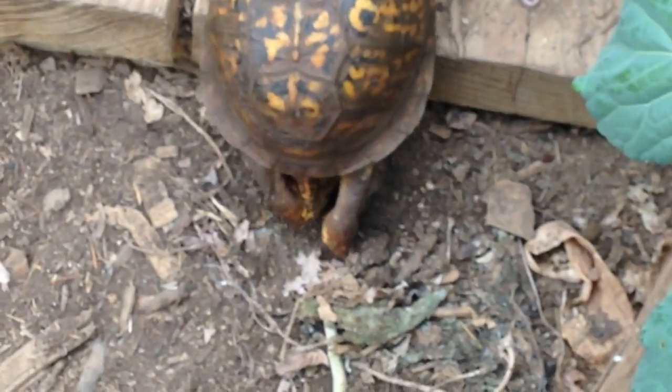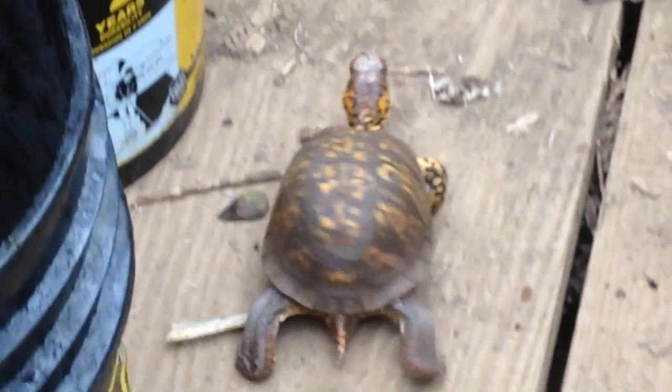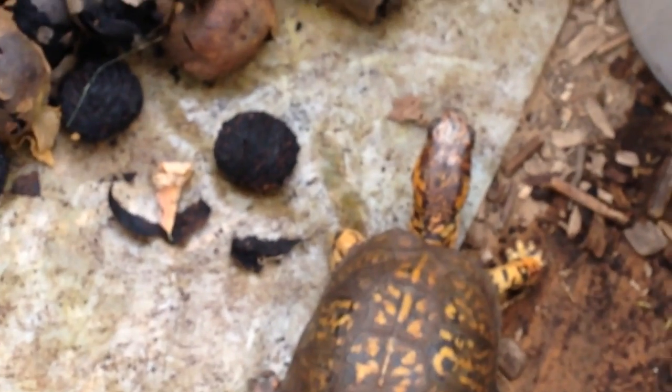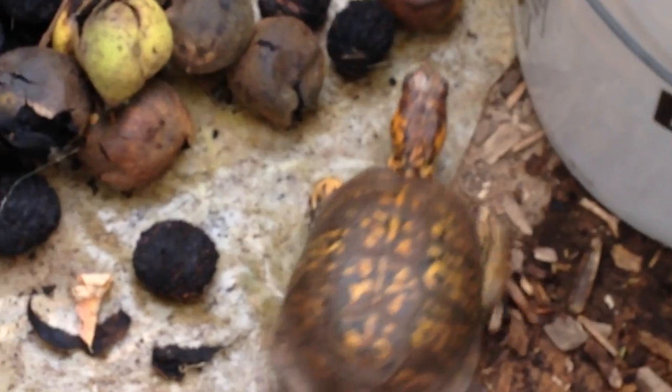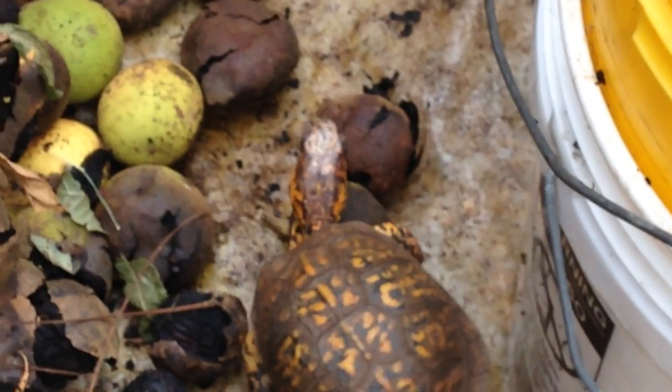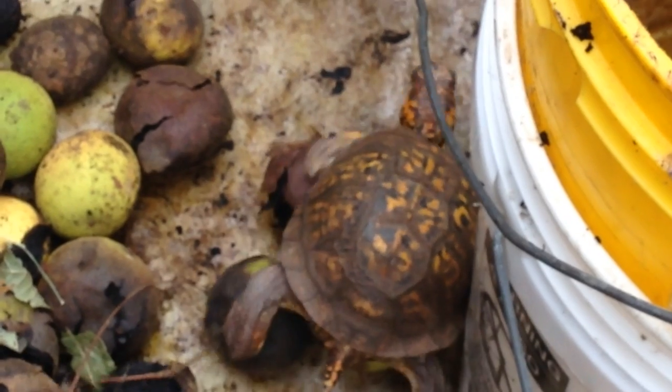I'll grab him before he gets into trouble - that was a tough climb. He smells those walnuts; smells like the great outdoors, there's nothing like the smell of walnuts. I've already got stain on my hands even though I'm using a rubber glove. I just want to see what he's going to do - if he gets stained he doesn't care.